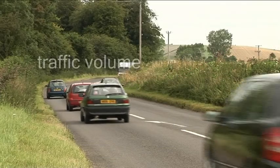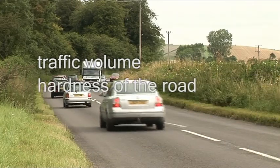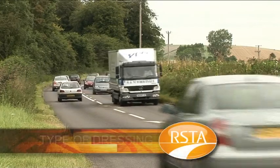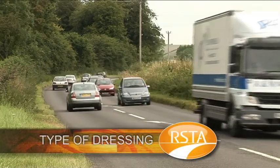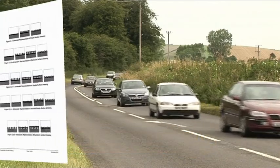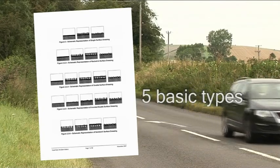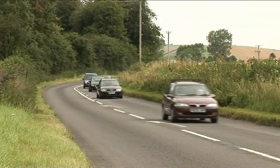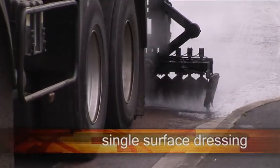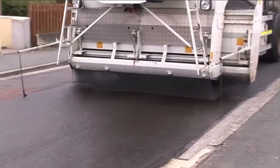Now we know the traffic volumes the new surface has to cater for and the hardness of the road it is to be applied to. The next question is: what type of dressing are we going to use? There are five basic types, each one developed for a specific purpose. The first is the single surface dressing — one application of a binder, one layer of chippings, the most commonly used. It's suitable for most situations but there are limits to the stresses it can withstand.